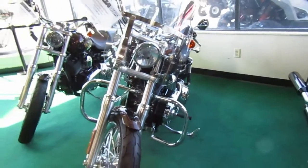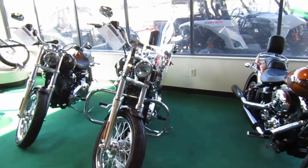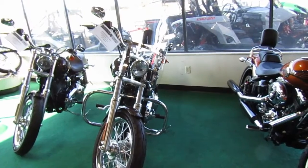It does have a windshield, so it looks like they built it to ride. The front tire looks nice. If you're interested in this 2013 Harley-Davidson Superglide, please give us a call at Mega Motorsports in West Plains, Missouri.